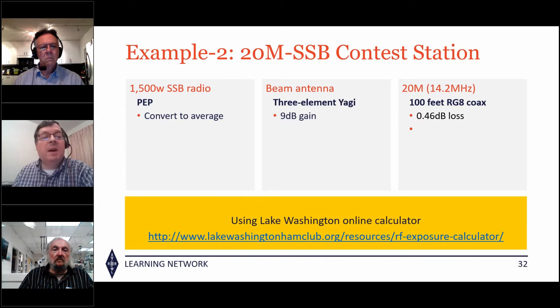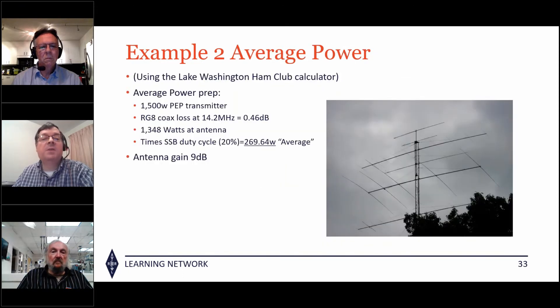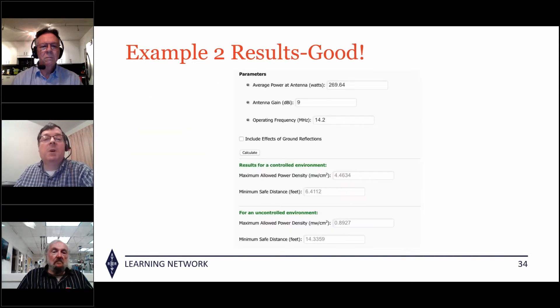For the big gun SSB contest station at 1500 watts: we convert to average power, use a beam antenna with 9 dB gain, and 100 feet of RG-8 with about half a dB loss. Using the Lake Washington Club's calculator: 1500 watts times the coax loss times the duty cycle equals 270 watts average into 9 dB gain.